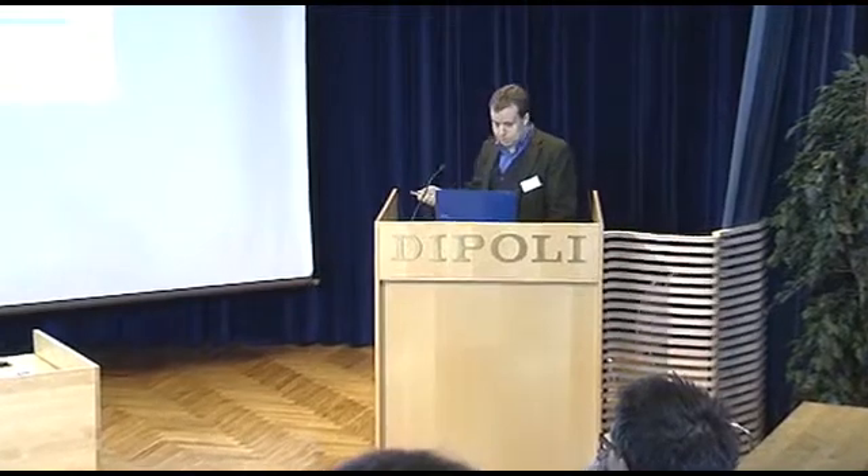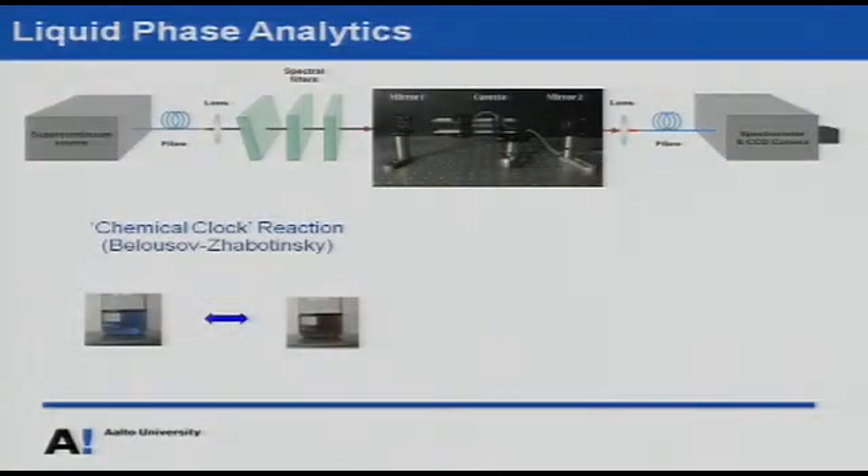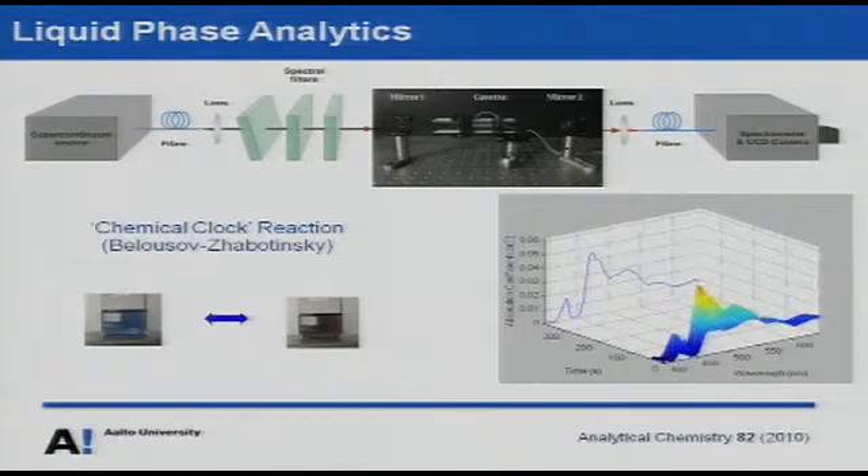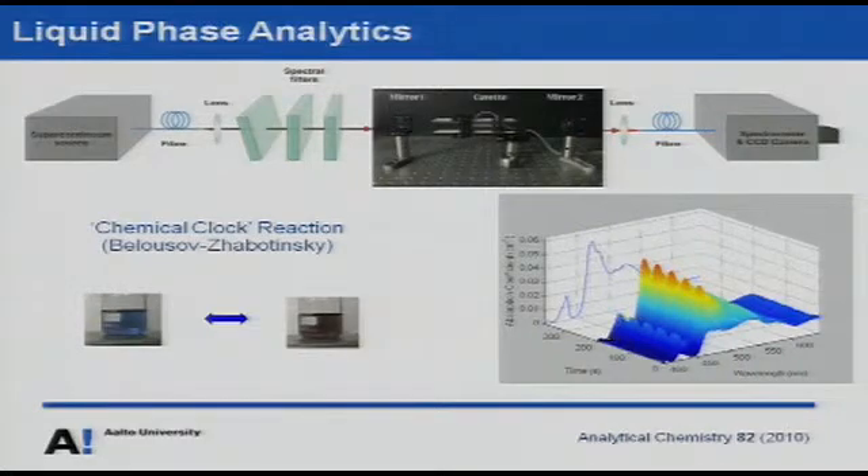To show how this applies to reaction kinetic studies, we studied a chemical clock reaction where the color changes from blue to red in a periodic fashion. We can measure the whole 300 nanometer band in a fraction of a second and follow how the chemical clock propagates and how the reaction kinetics behave. In this example the reaction rate is fairly slow — it takes about 30 seconds to change color — but we can do much faster measurements if needed.